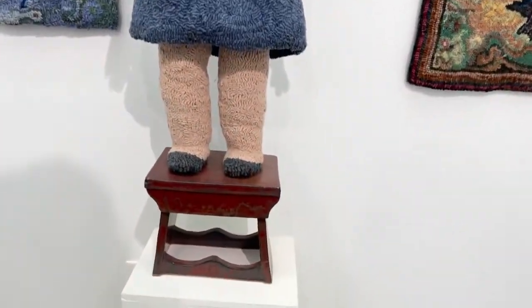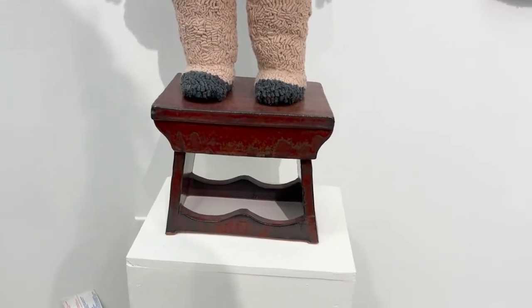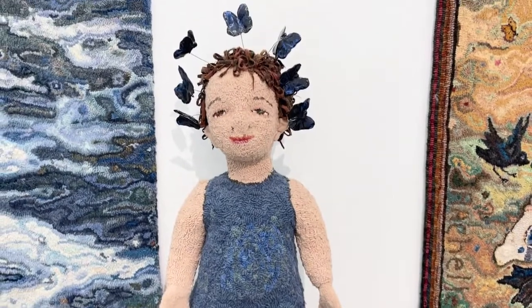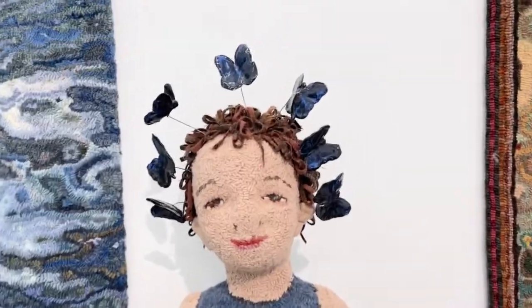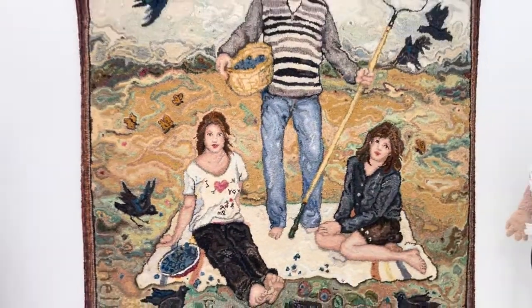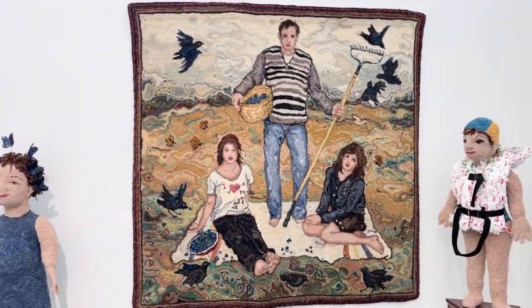And these are the clay stands that I was talking about, and these beautiful little butterflies. This is a rug called The Picnic — my daughters and my husband.